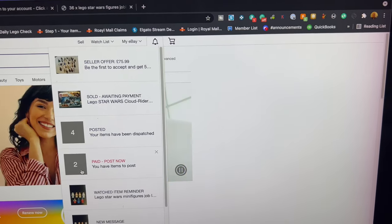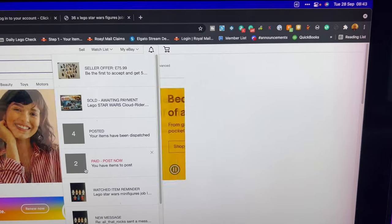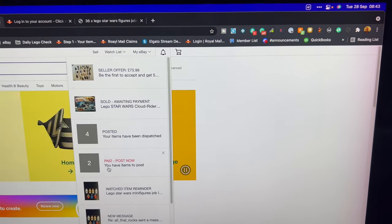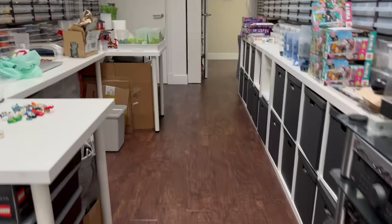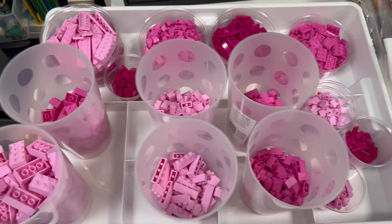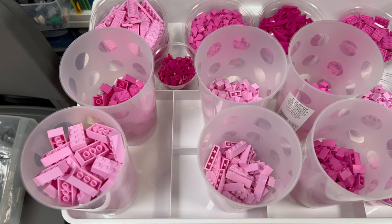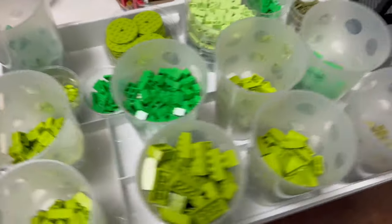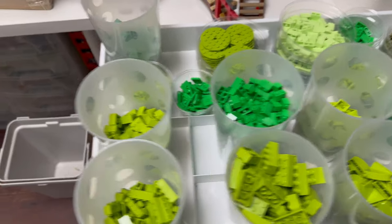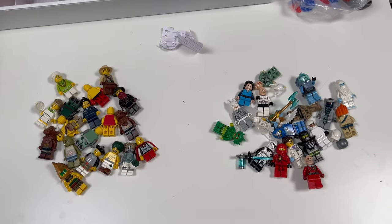Lots of other stuff to get on with today. Got some parts to put away here — some pink and lime green, the remnants of the classic brick boxes. I'm also just going through a couple of eBay orders that arrived.